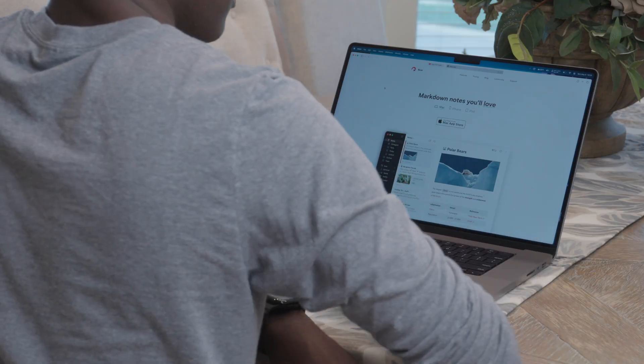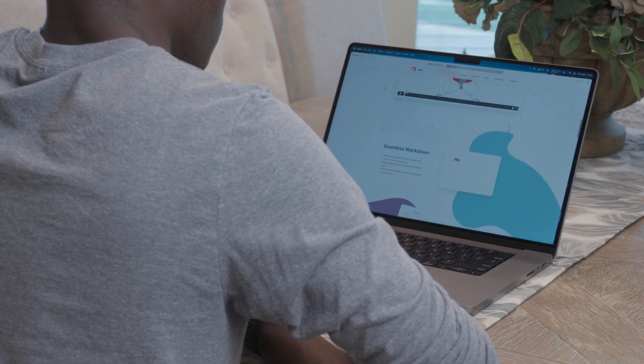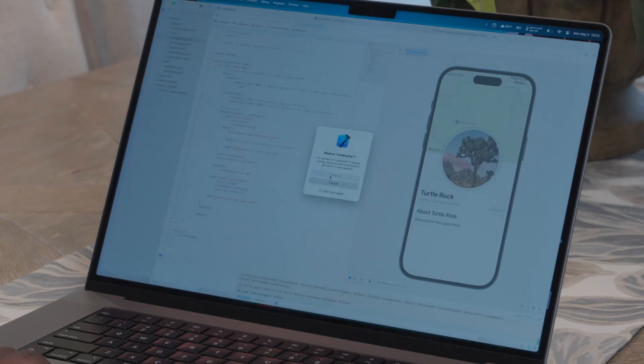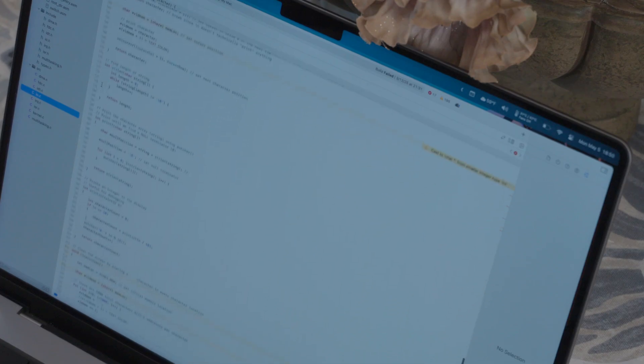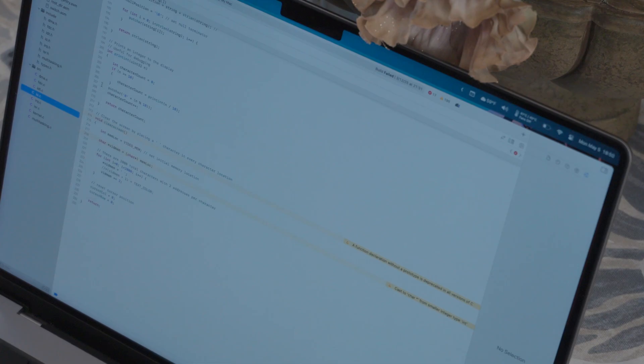Most software I use day-to-day — Safari, Mail, Word, VS Code — is pretty lightweight, and for these tasks the M2 Max is completely overkill. But when I use applications like MATLAB, Xcode, DaVinci Resolve, and Blender, the extra power definitely comes in handy. In MATLAB and Xcode, everything feels snappy and code compiles and runs just fine. Xcode in particular is smooth and delightful to use, probably because it's Apple software on Apple hardware. I did run a couple of benchmarks to see where things stand.